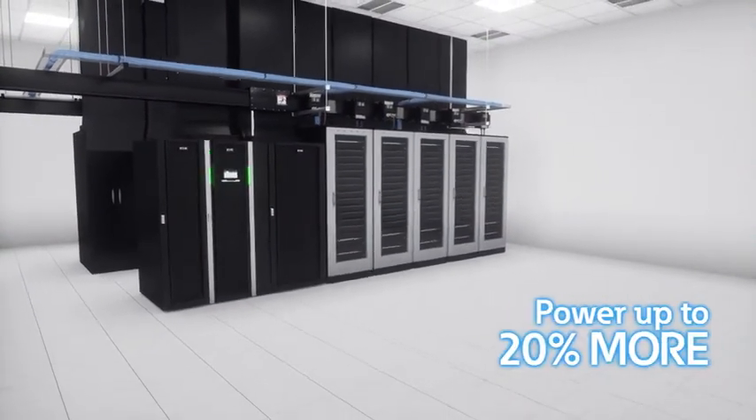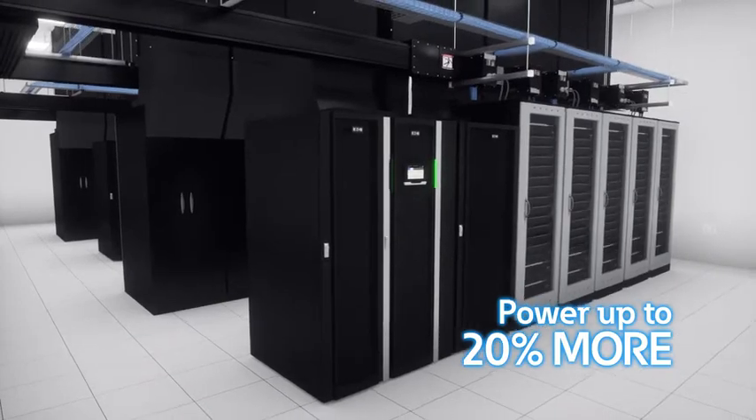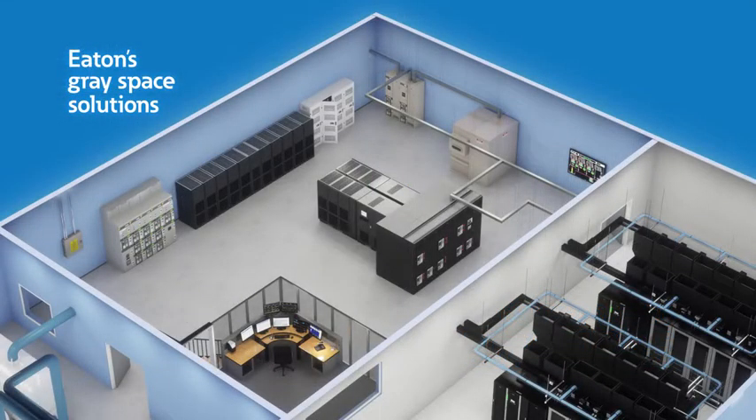More power in the same footprint allows you to power up to 20% more IT racks. More real kilowatts often means more revenue for your business.